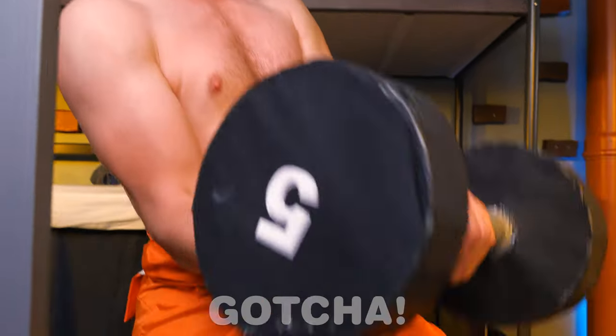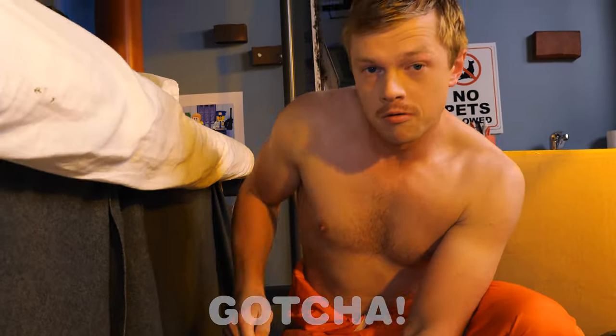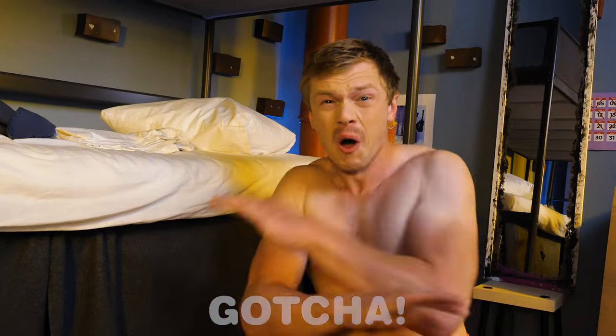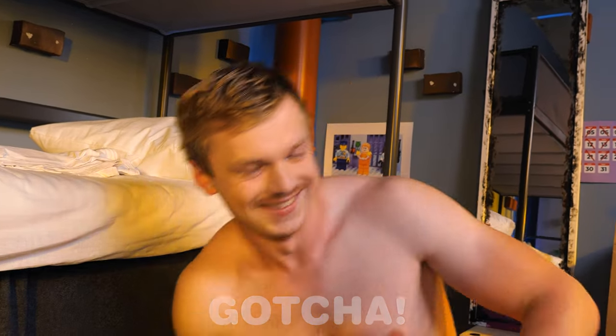I'll try lifting this! You can do it! That was tiring! Let's go check on my hamster! I think he's just been eating all day! My hamster is getting fat! What's wrong with me? We both need to be fit! Let's go build a gym!